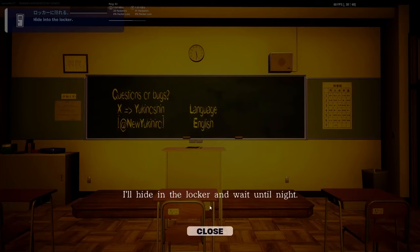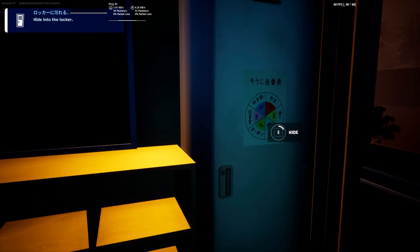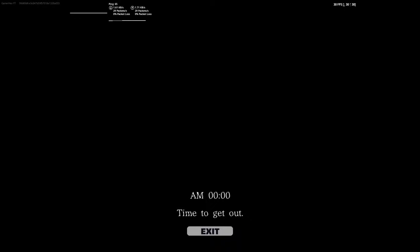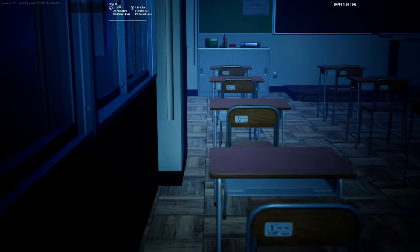So today we have another map and let's explain it. I will hide in the locker and wait until night. This is the first task — we can hide here in this locker and wait until night. Okay, it's midnight. Let's move out. Let's do this.